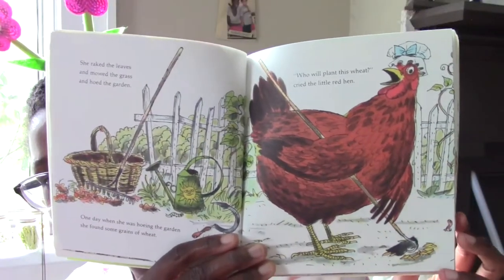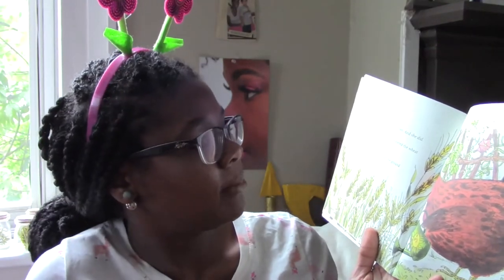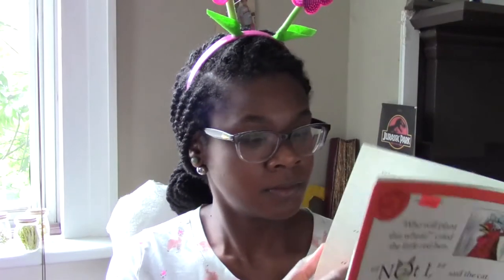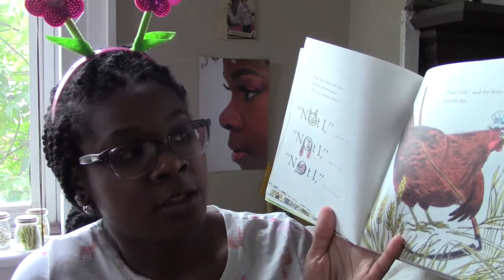Right down there. 'Who will plant this wheat?' cried the little red hen. 'Not I,' said the cat. 'Not I,' said the dog. 'Not I,' said the mouse. 'Then I will,' said the little red hen, and she did. Each morning the little red hen watered the wheat and pulled the weeds. Soon the wheat pushed through the ground and began to grow tall. When the wheat was ripe, the little red hen asked, 'Who will cut this wheat?' 'Not I,' said the cat. 'Not I,' said the dog. 'Not I,' said the mouse. 'Then I will,' said the little red hen, and she did.